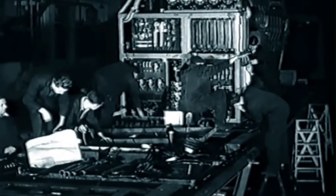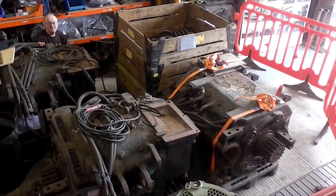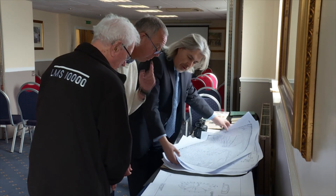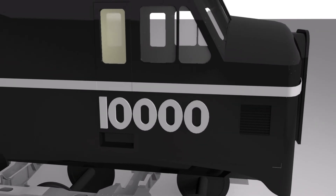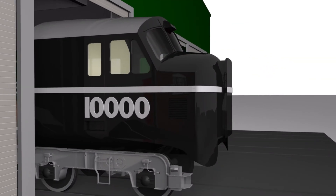All the skills that once created 10,000 are being utilised again, from heavy engineering and electrical design, through to activities such as public engagement and education, all combining to make the project a reality. Like many new locomotive builds, even though these are volunteer-led projects, they still have to be engineered and built to the exacting standards that are required to operate on the railway.